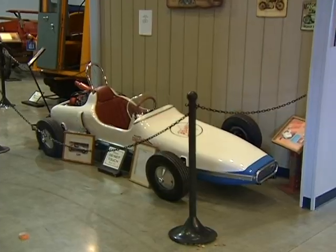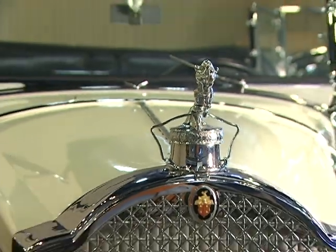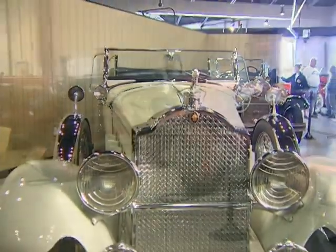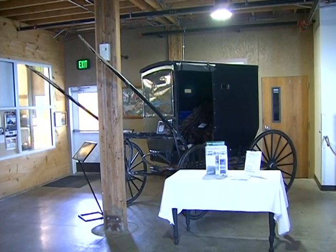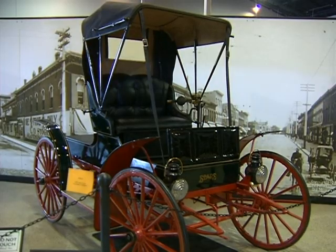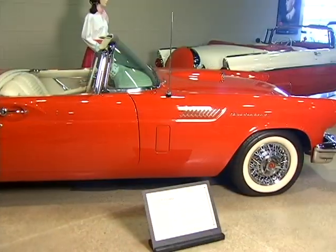The exhibits are constantly changing as collectors from throughout the country seek a venue to showcase their unique tractors, farm implements, and vintage autos. On average there are over two dozen tractors on campus, as well as many horse-drawn implements. The vintage auto collection ranges from a horseless carriage from the early 1900s to the classic icons from each decade thereafter that highlight days gone by.